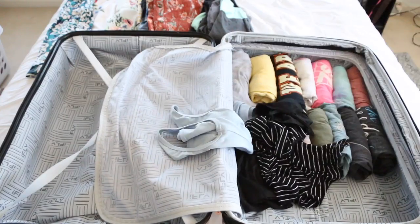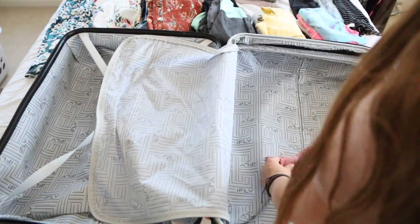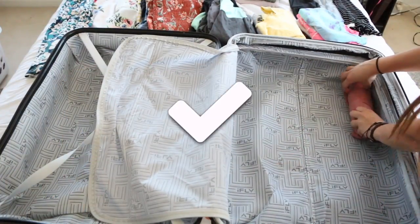The next thing I do — and I mentioned this in my travel hacks video, which I'll link below — is roll my clothing every single time I go on vacation. It saves so much space, and it also looks really satisfying when everything is rolled up neatly in your suitcase.